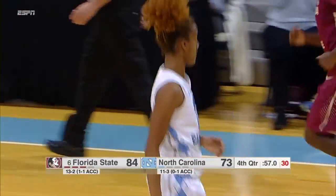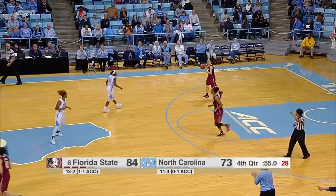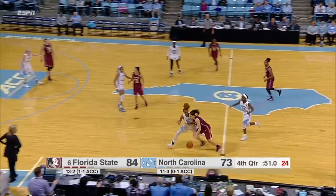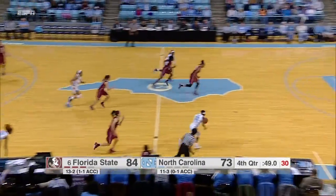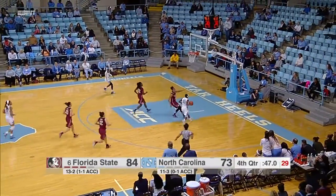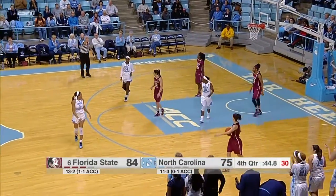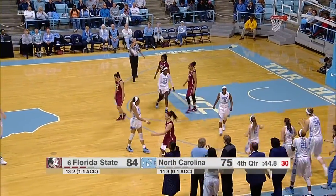Key now with 15. Tar Heels need to put some pressure in the backcourt here. 84-73. Good steal there from Key, back over to Cherry — can't get a handle on it, now does. And Cherry will finish. And just like that, the Tar Heels have cut the lead to nine.